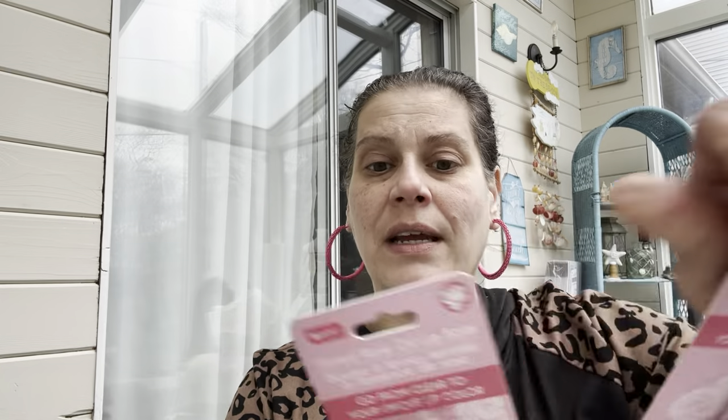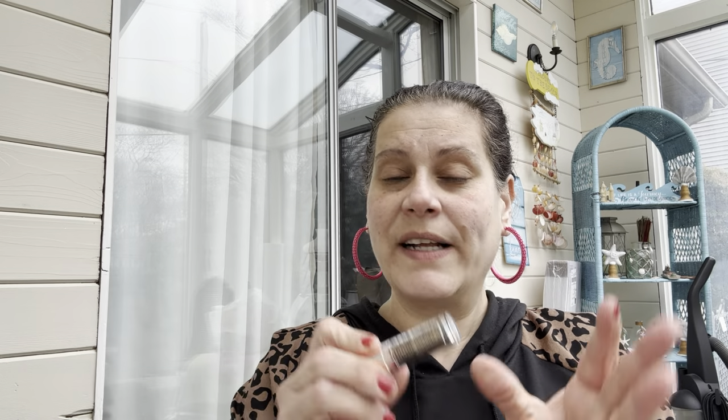I got one lip balm for me and one as a gift for my aunt in Greece to give her this summer. I applied it and it's really pretty — I love the rose gold. It smells like rose oil, which is fantastic, and mine got dark, which is exactly what it's supposed to do. It's pretty fascinating.